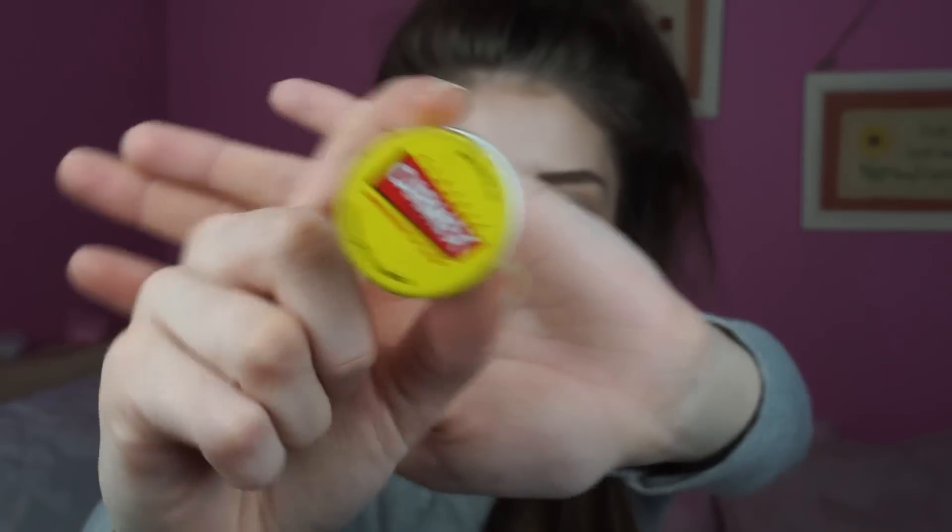I'm going to go in with some Carmex lip balm — I absolutely love this, it's so moisturizing. I don't like to put lipstick on when I'm not feeling very well; I just like to have some lip balm to keep my lips moisturized throughout the day.